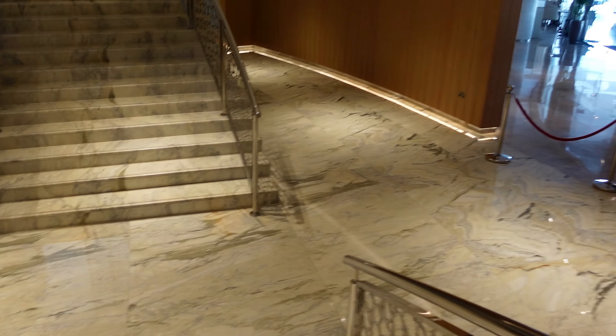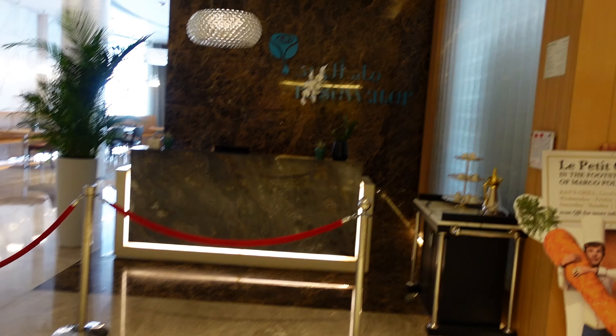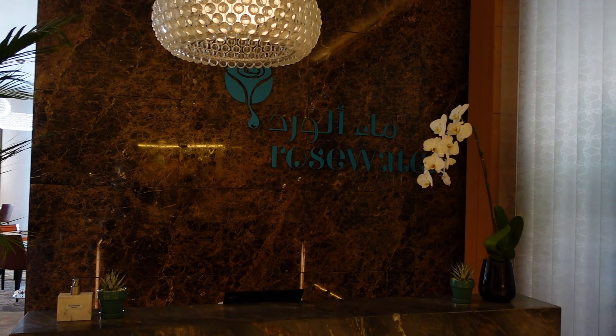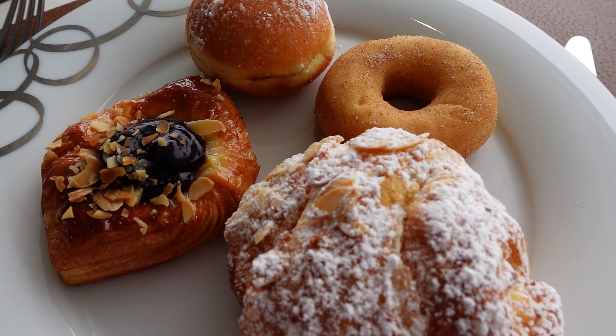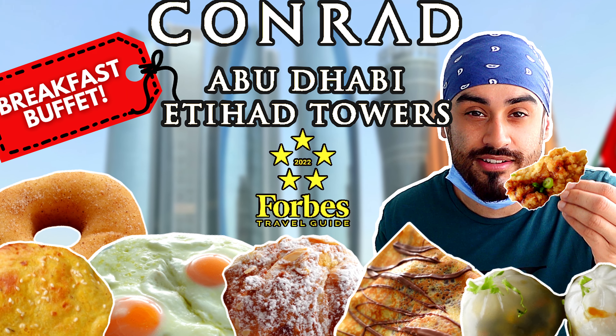We ate at two of them plus the buffet breakfast restaurant. First up, this is called Rosewater and it's the breakfast buffet. There's a full video on that showing you the food and reviewing some of the eats — it's very cool vibes. If you want to check out the full review of this jaw-dropping breakfast, click the pop-up link or check the description.